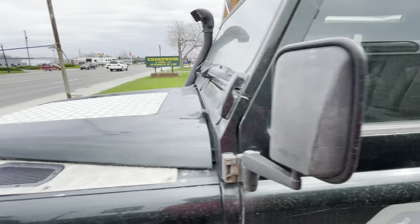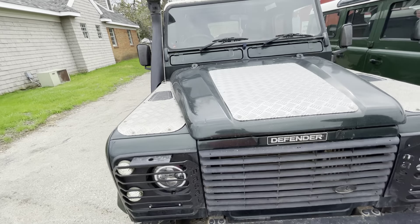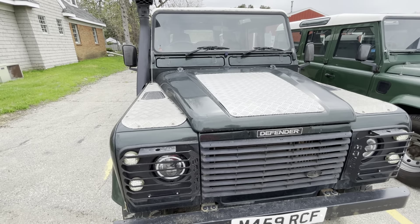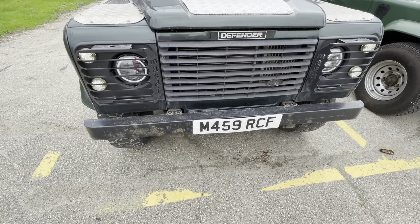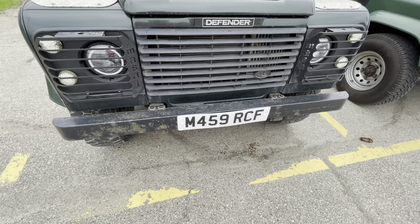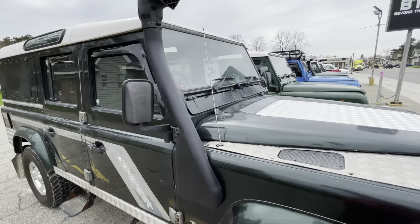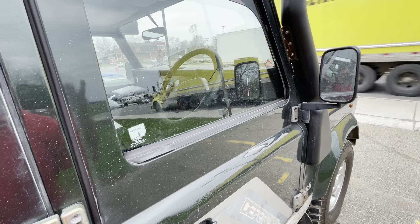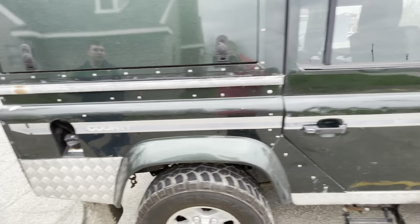The reason I said he gets them from another country is because every single one of these are right-hand drive. They all have license plates that are definitely from another country. They have the snorkel, and all of them have the steering wheel on the other side — not what they use here in the USA. So that's why I'm sure that he gets them from another country.